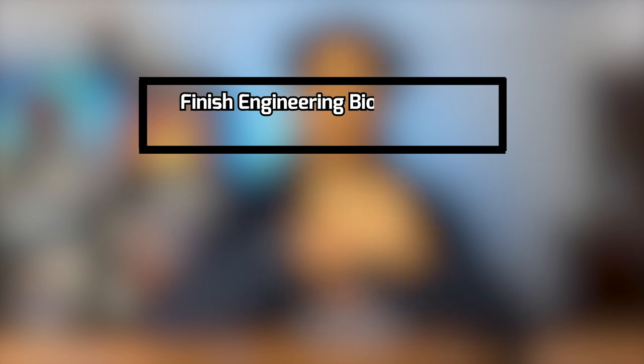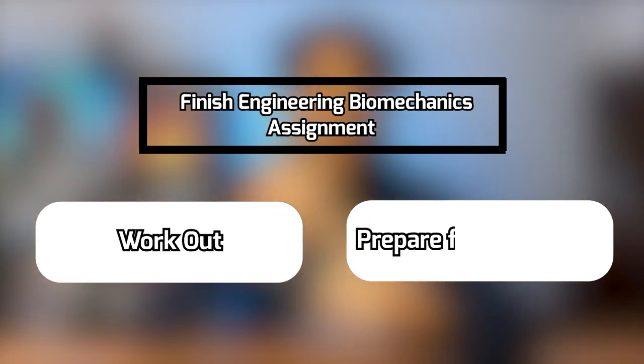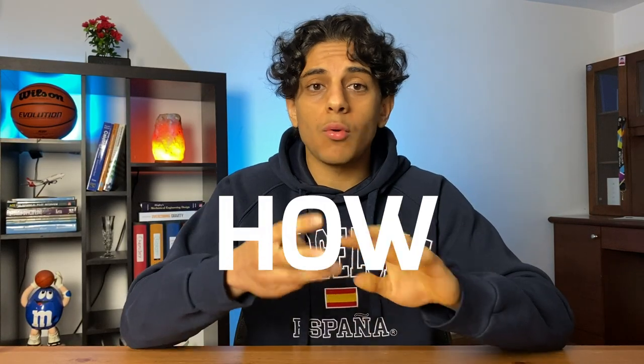Instead of planning my entire day, I break it down into three tasks. The first task is called the spotlight task and is the most important one that needs to get done for the day. The second and third tasks aren't necessarily as important, but still need to get done. For example, on any given weekday, the spotlight task could be finishing my engineering biomechanical assignment, and the second and third tasks could be something like working out or preparing for a job interview. When I use the spotlight method, it doesn't matter when, how, or where I get the tasks done — as long as they just get done.